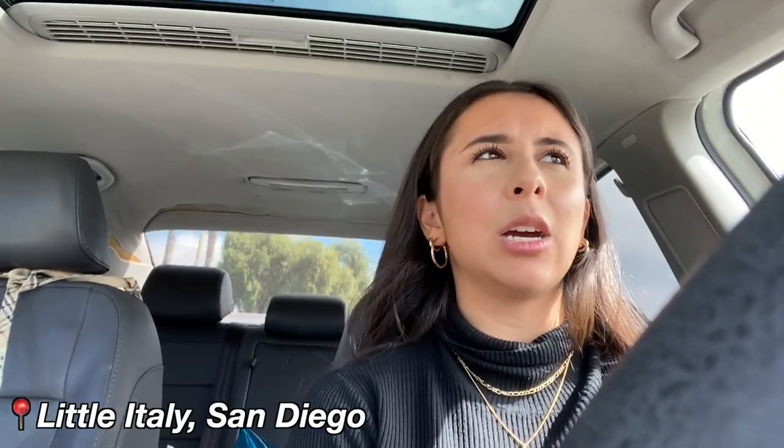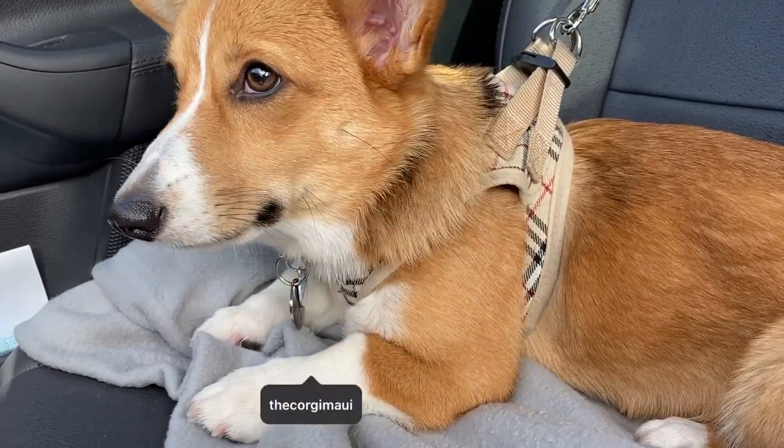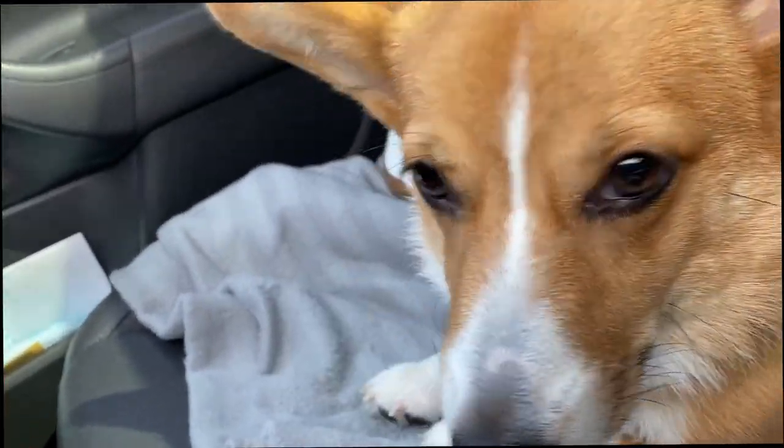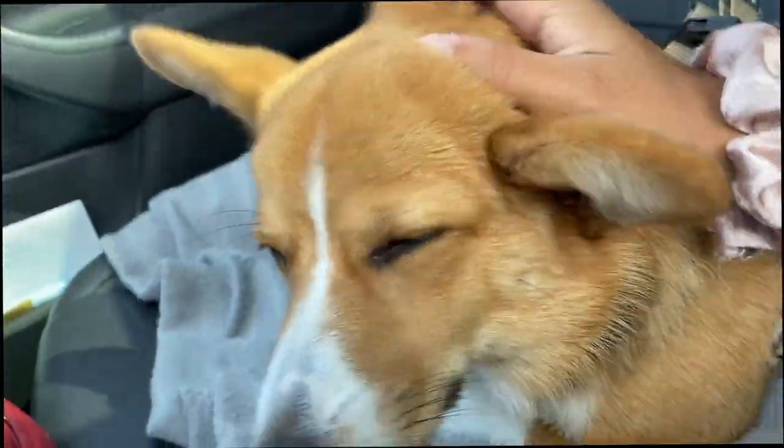Now let's get on to the video. I'm currently on my way to Little Italy in downtown San Diego because there's going to be a corgi meetup slash costume contest and I'm taking Maui. I've never been to this dog park so let's hope it's safe — I saw pictures online and it looked pretty good. Here's my co-pilot; she just woke up from a nap and she's a little out of it right now. Are you excited, Maui?